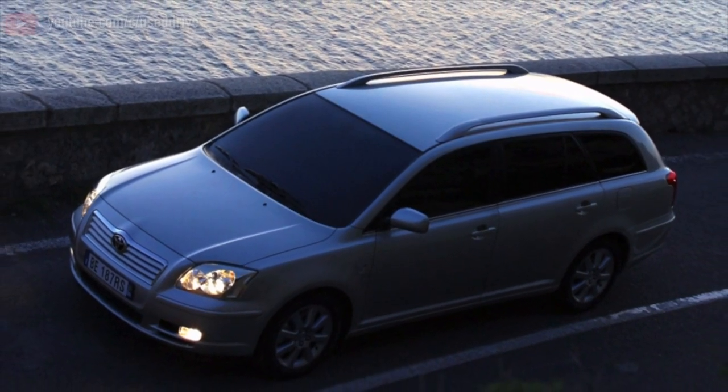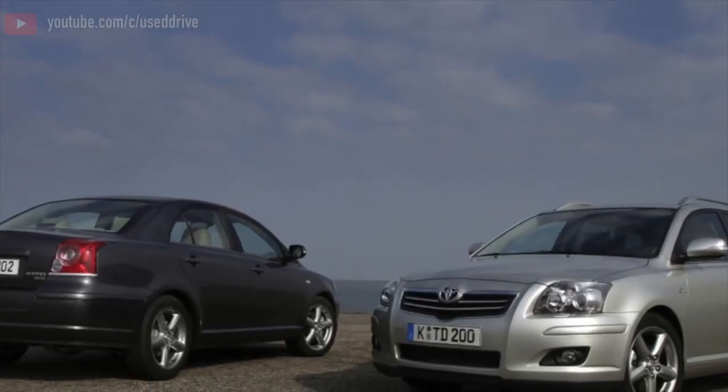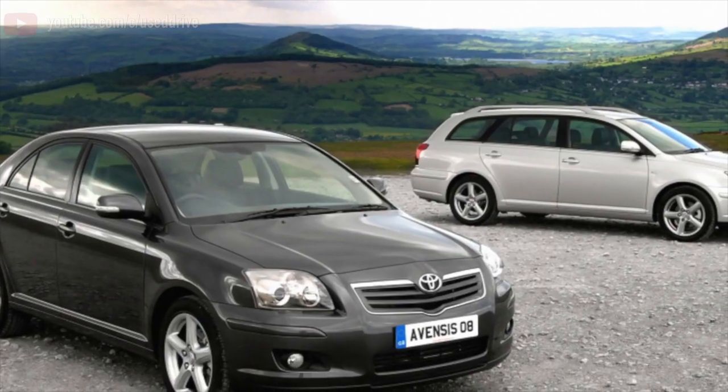Greetings, dear friends! I present to your attention the most common malfunctions and breakdowns that occur on the Toyota Avensis T250.